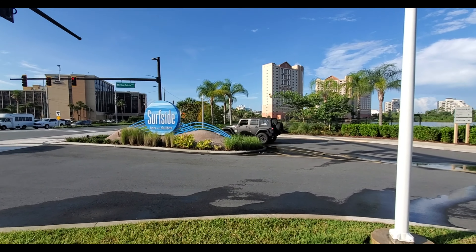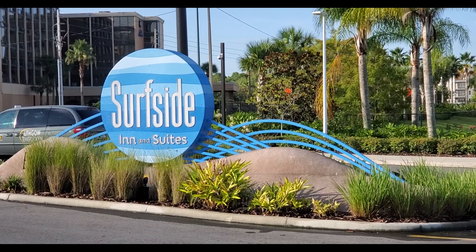In today's video, we're going to do an Endless Summer Resort tour of the Surfside Inn & Suites at Universal Studios.